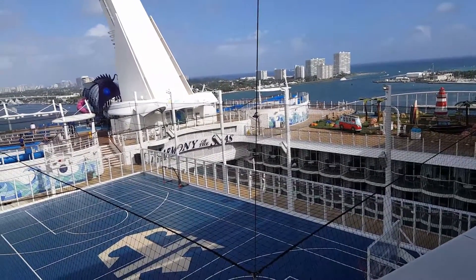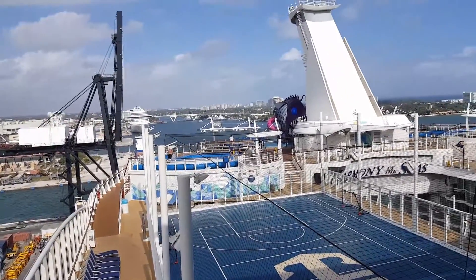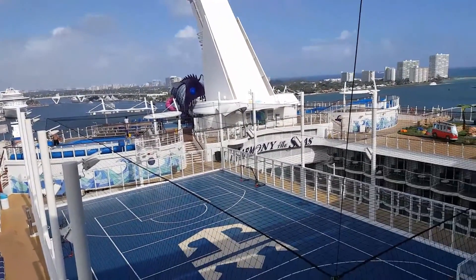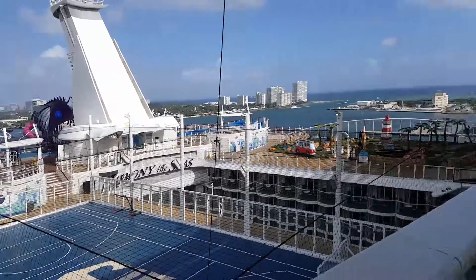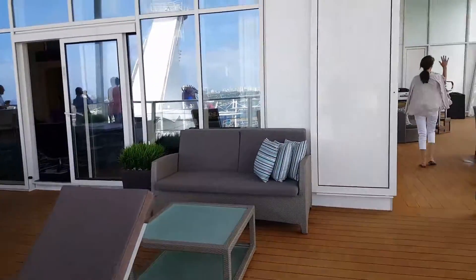So this is really amazing. If you are into sports and you like to watch activities, you should book this suite. But if you prefer peace and quiet, you may want to consider a different option.